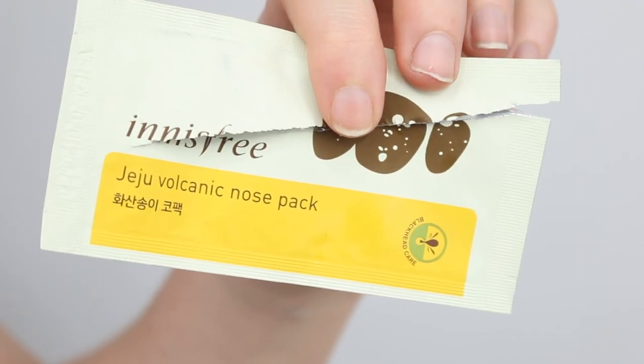I've used up a ton of sheet masks this month. Starting with the Innisfree Jeju Volcanic Nose Pack — this was quite nice. I typically don't really have a problem with blackheads or clogged pores on my nose; I can usually clear those up with a good scrub. So these don't do much for me, but my husband has more luck with them. I did find that it didn't leave that sticky residue on your nose that some pore care nose strips can.